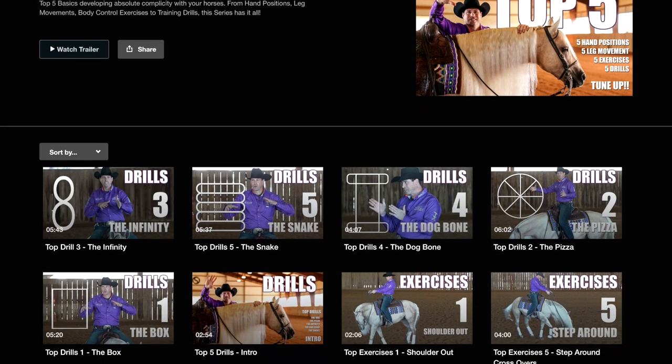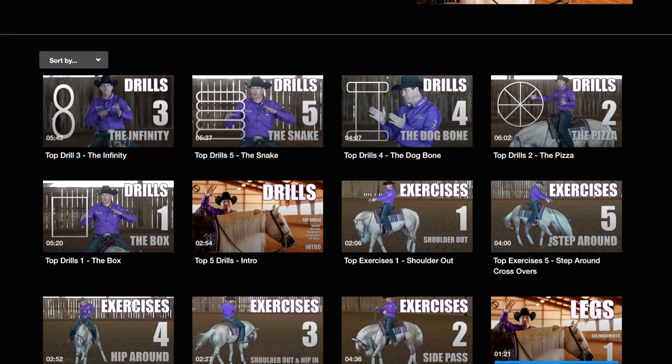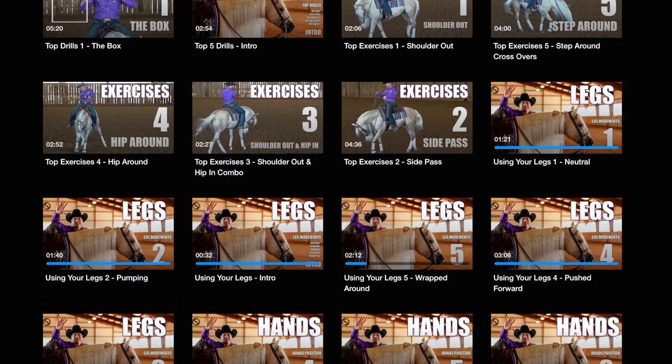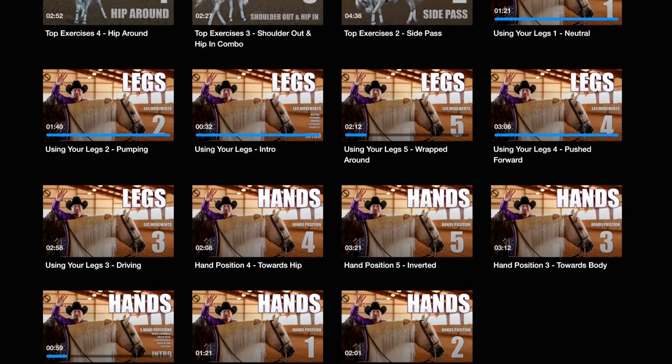We recently uploaded two videos: one is the top five ways I like to use my hand, and the other was the top five leg movements I like to do when riding my horses. All of these hand positions and leg movements will come into play in various situations during these drills, depending on the level or type of horse you're riding. I really recommend that you watch those videos because it'll be very helpful to master these drills.